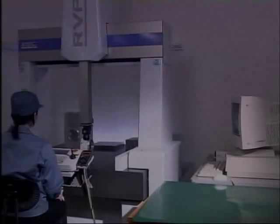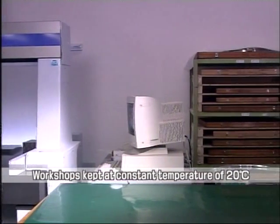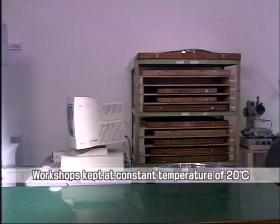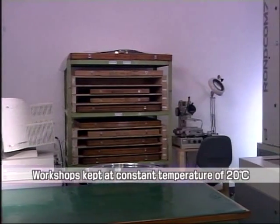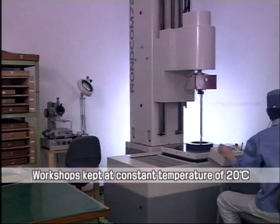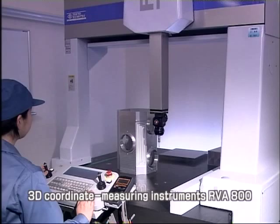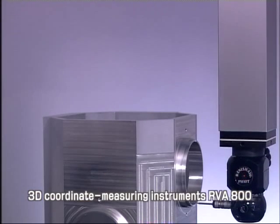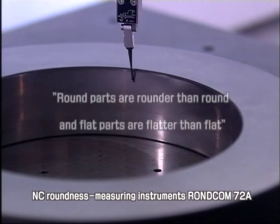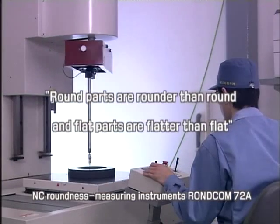Our thorough-going quality assurance systems ensure that the quality of finished products remains at a very high level. Our workshops are kept at a constant temperature of 20 degrees Celsius, and our 3D coordinate measuring instruments and NC roundness measuring instruments enable us to maintain outstanding quality with rotational accuracy of 0.06 microns — among the highest accuracy in the world.